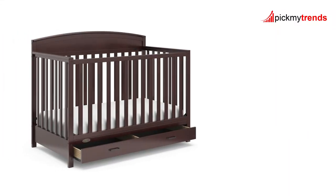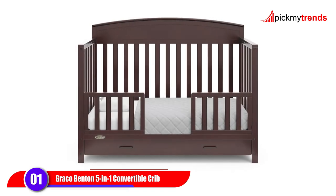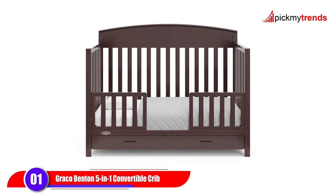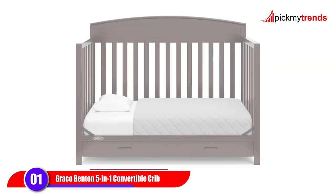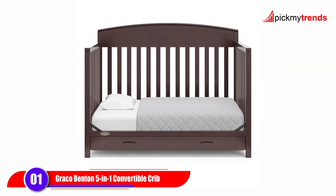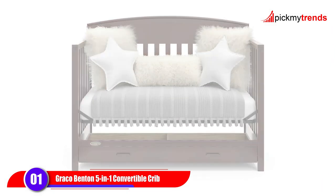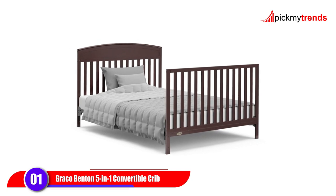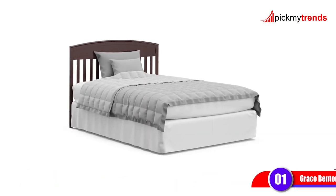First up, we have the Graco Benton 5-in-1 Convertible Crib. This versatile crib is perfect for growing with your child, as it converts from a baby crib to a toddler bed, day bed, and full-size bed. Plus, it comes with a convenient full-size storage drawer, perfect for keeping nursery essentials organized.